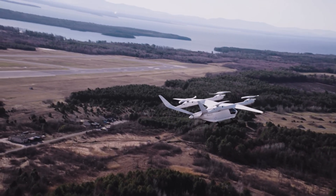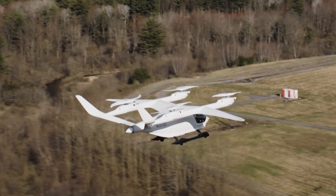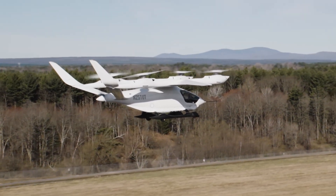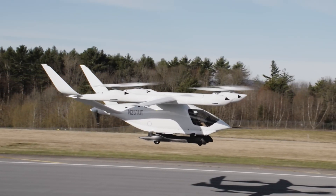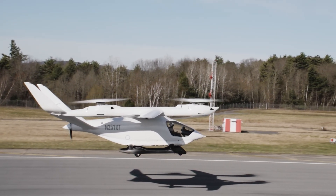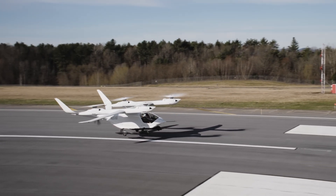With a range of up to 250 miles on a single charge, the ALIA is perfect for both urban commutes and regional travel. It can carry up to six passengers or 1,400 pounds of cargo, making it versatile for applications from passenger transport to medical evacuations. Inside, the ALIA features a spacious, comfortable cabin with state-of-the-art avionics and safety systems. The quiet electric motors ensure a peaceful flight, and Beta Technologies' zero-emissions design is a big step towards cleaner skies and a greener planet.